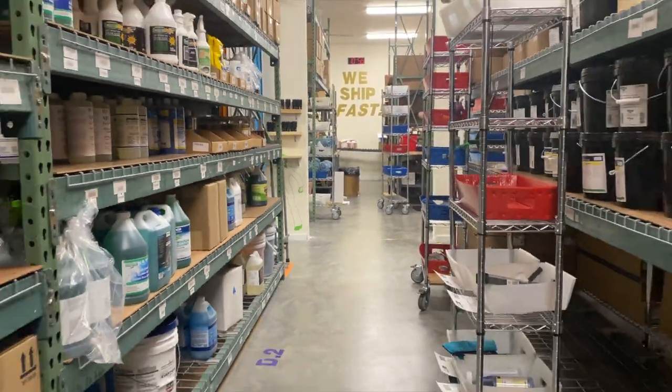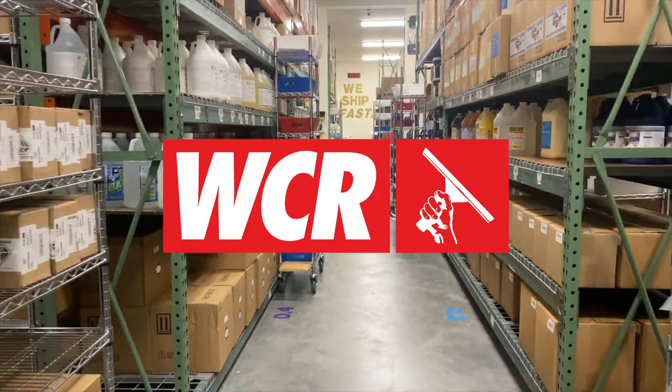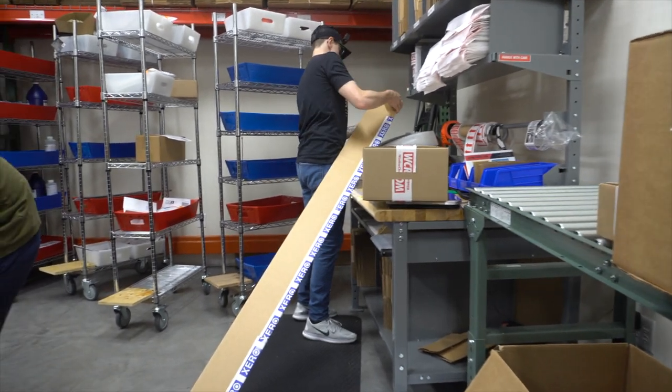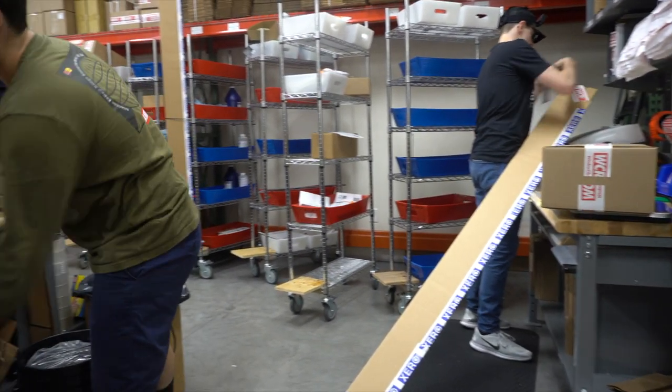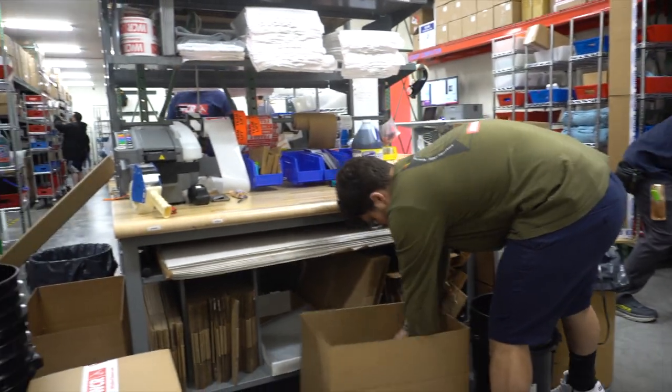Here at Window Cleaning Resource, we pride ourselves on how fast and easy our shipping process is. With free shipping after a $49 purchase, it's no wonder our team works so hard to get you the supplies that you need. Let's have a look around.